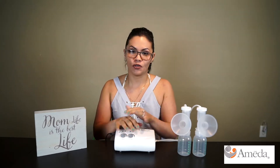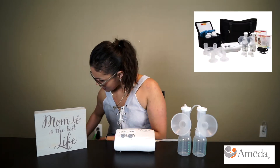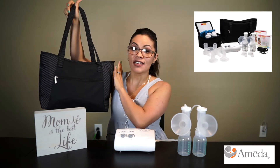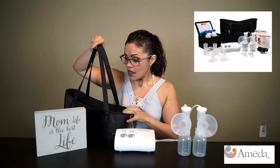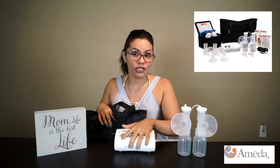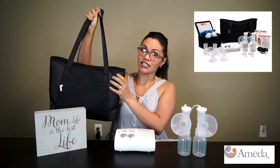So what comes with the pump? The first thing is that it came with this awesome bag right here. It's pretty big and fits everything — not just the pump and all its accessories, but also some other must-haves that I'll share with you later that fit perfectly right into this bag.